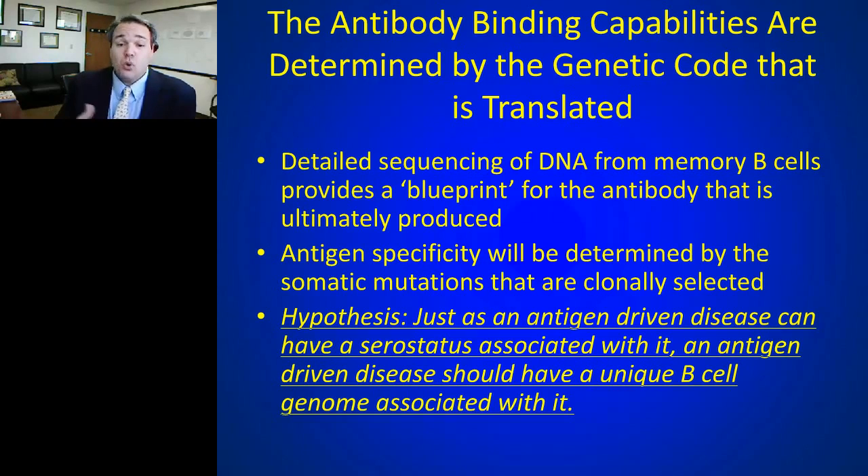The hypothesis generated by Nancy Munson here at UT Southwestern was that just as an antigen-driven disease has a serostatus, an antigen-driven disease like MS should have a unique B cell genome associated with it. Instead of measuring the antibody as the immune response, you can measure the B cell genome in a more precise, more granular fashion to document the biology and track the disease over time.